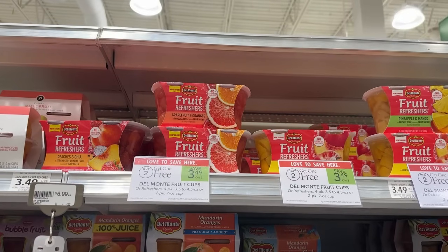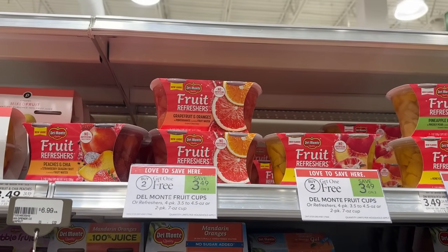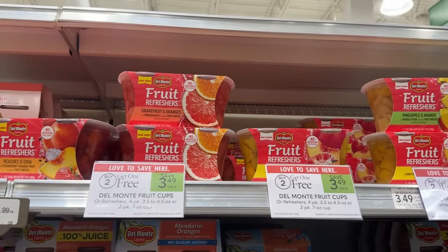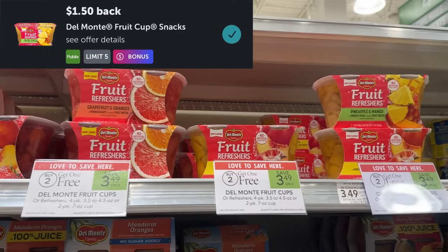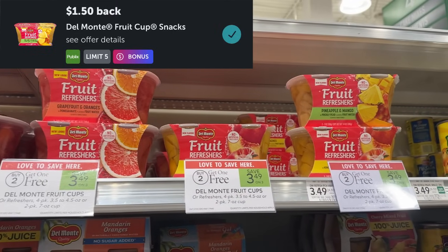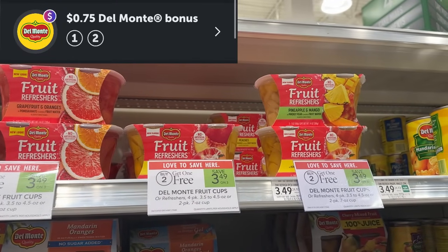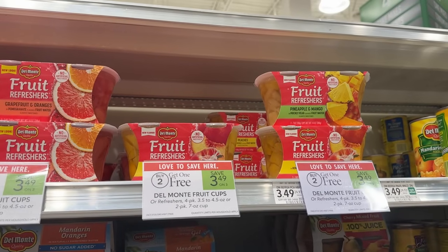The Del Monte refreshers are on sale buy two get one free this week for $3.49. I'll be grabbing three of them for $6.98. Over on Ibotta we have $1.50 back rebates on each one as well as a $0.75 bonus, which will make the final price $1.73 for all three, or about $0.58 each.